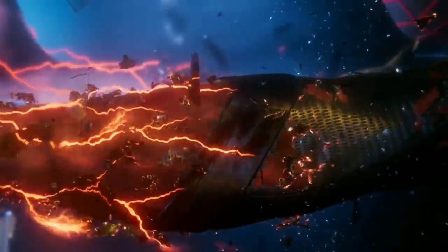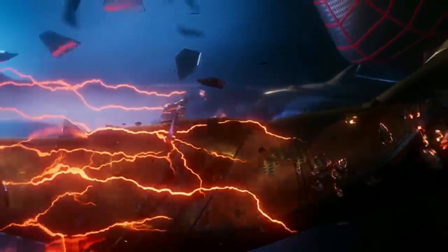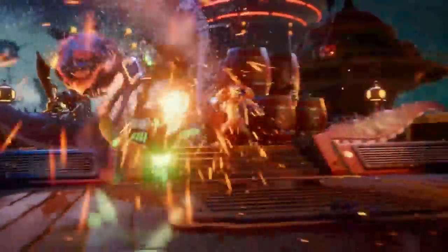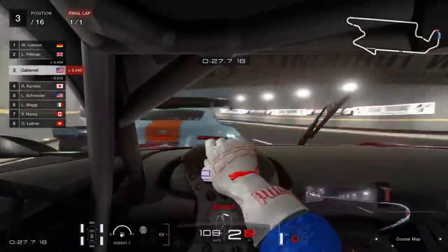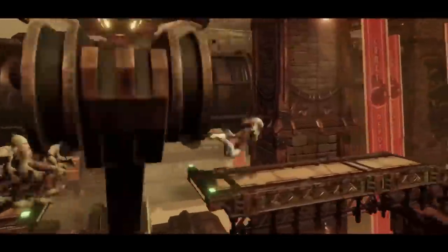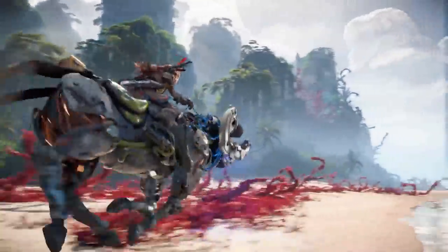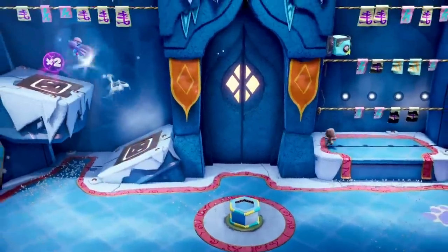They also showcased a new Spider-Man: Miles Morales, which was amazing — I wasn't expecting them to start with a game like that. They also showed Ratchet and Clank, Gran Turismo 7, Oddworld — it's been so long since we've seen a game from Oddworld. There was NBA 2K21, which looks amazing, and Demon Souls is coming to the PlayStation 5.